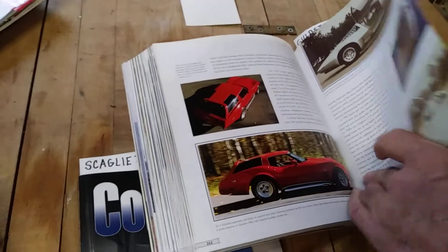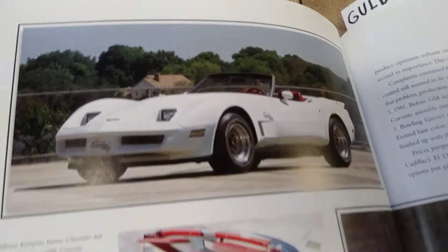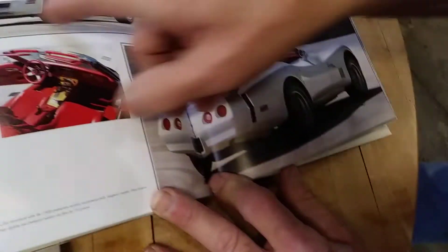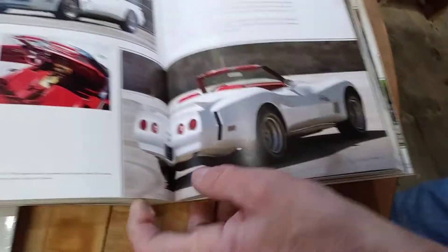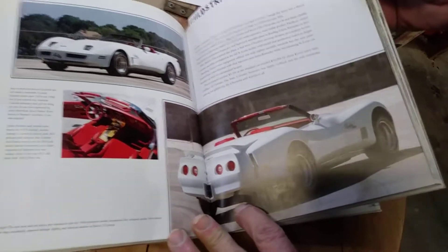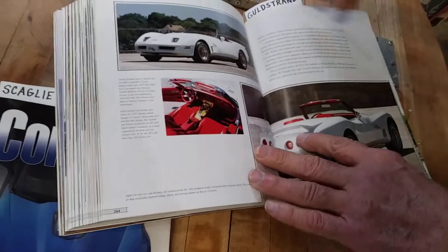Moving right along after that one, we've got the Duntov Turbo. Talk about another ugly Corvette. Zora Arcus Duntov, after his stunning illustrious career with Chevrolet and Corvette, decided to endorse this hideous looking thing with an ugly headlight and a ridiculously ugly rear end. But hey, here it is. It was a turbocharged eight-cylinder motor, and in 1980 you couldn't get a convertible, so if you wanted one you had to buck up and get the Zora Arcus Duntov Turbo.